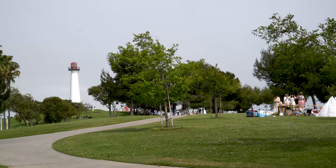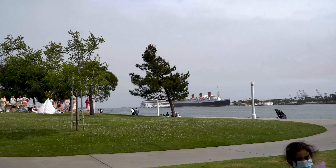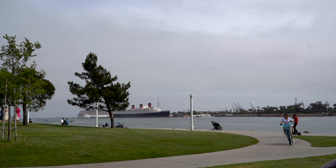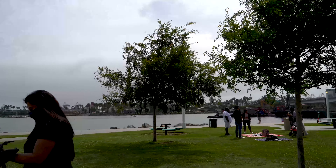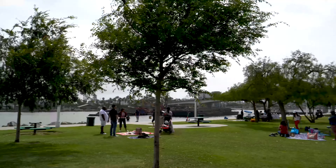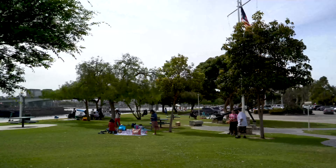As we get closer to our final destination, I just wanted to show you this beautiful park that's adjacent to the Queen Mary — actually across from the Queen Mary. You have all this wonderful property here. Cost me six dollars to park for two hours — can't beat that!